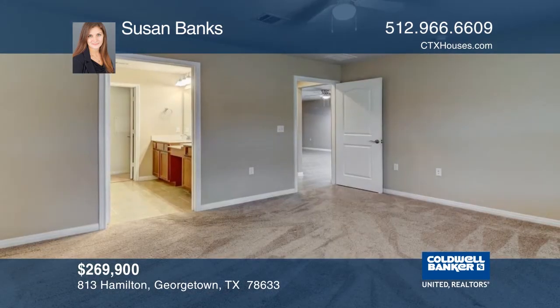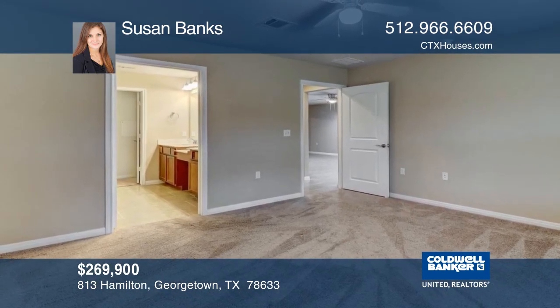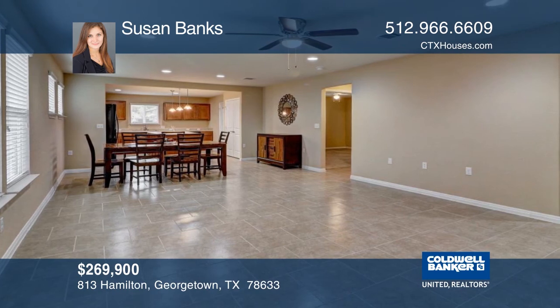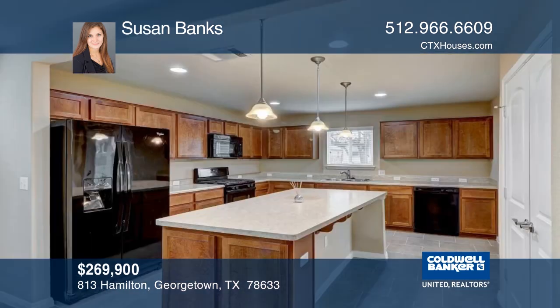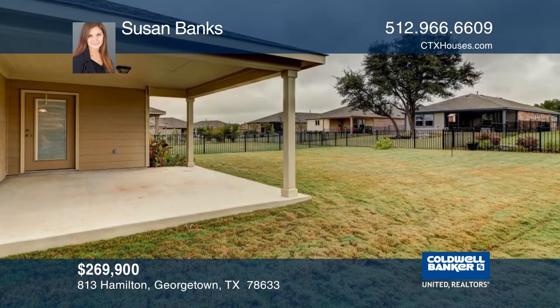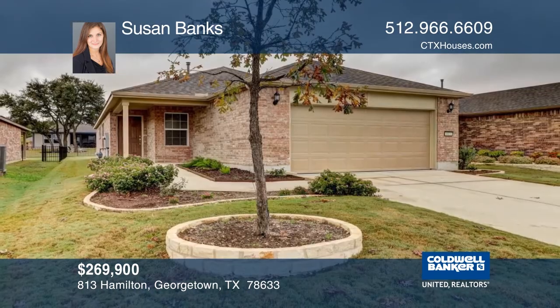This barely-lived-in, highly-coveted Taft floor plan consists of two bedrooms, two baths, and an office. Enjoy the bright and airy open-concept feel with tile throughout the living areas and carpet in the bedrooms. This beauty sits on a premium lot with a large covered patio and sprinkler system. This home is move-in ready and just waiting for new homeowners. Learn how to make it yours with a call to Susan Banks.